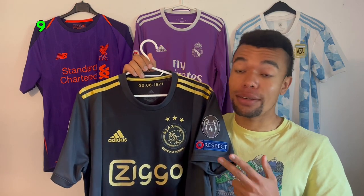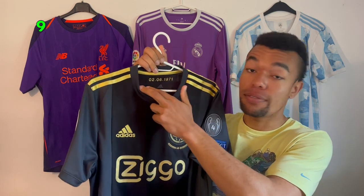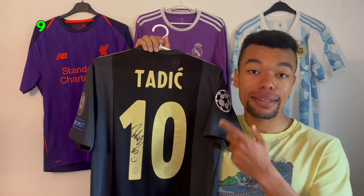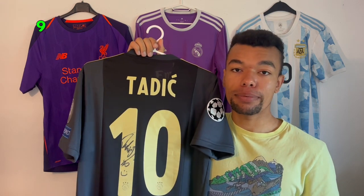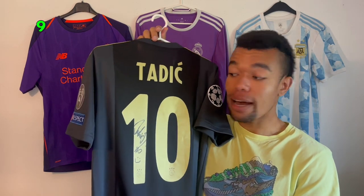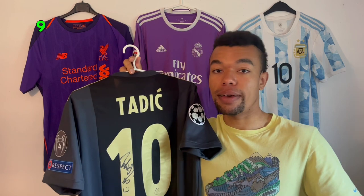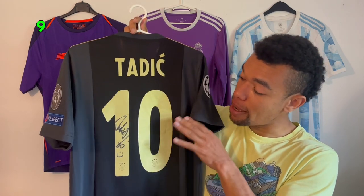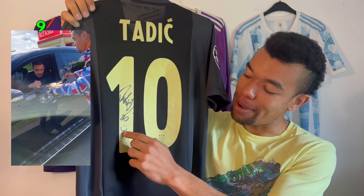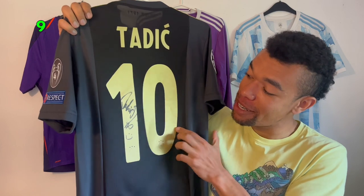Next up is the Ajax 2021 third shirt — the limited edition shirt celebrating their first European title. On the back I got Tadic. I've met Tadic quite a few times; he's been one of the most important players at Ajax the last few years and is a very friendly guy who always takes time for his fans, signs autographs, and takes pictures. I even got a video of him signing my shirt. Tadic is known for putting a smiley on the shirt when he signs — he's got a very nice signature and he's a very cool guy.